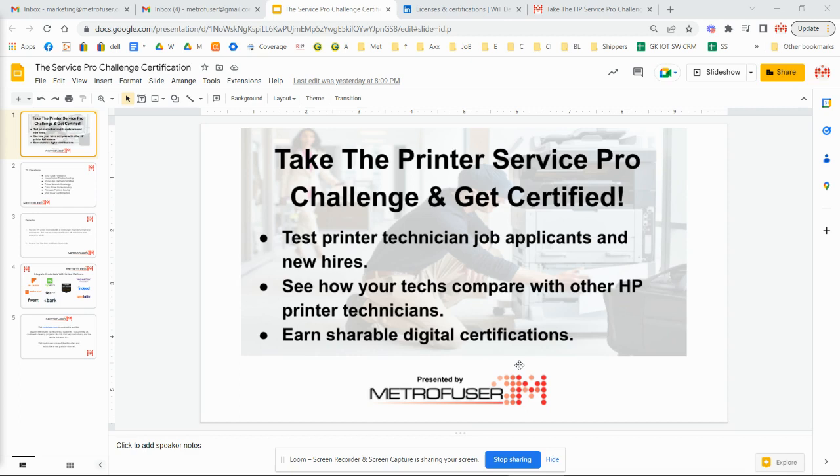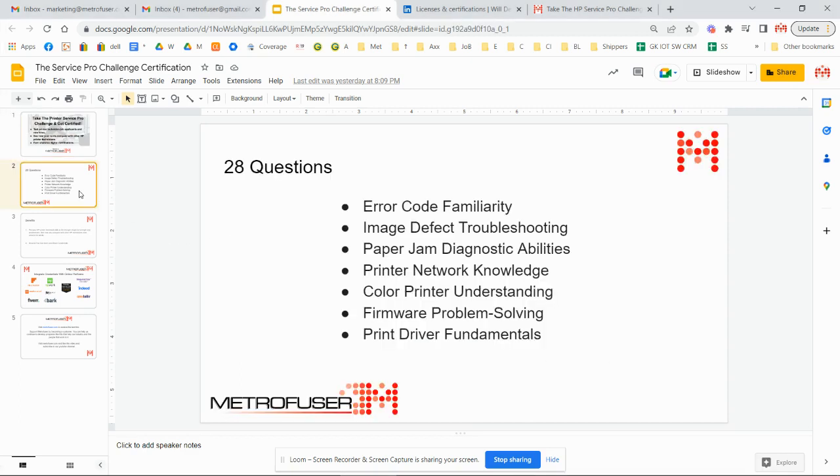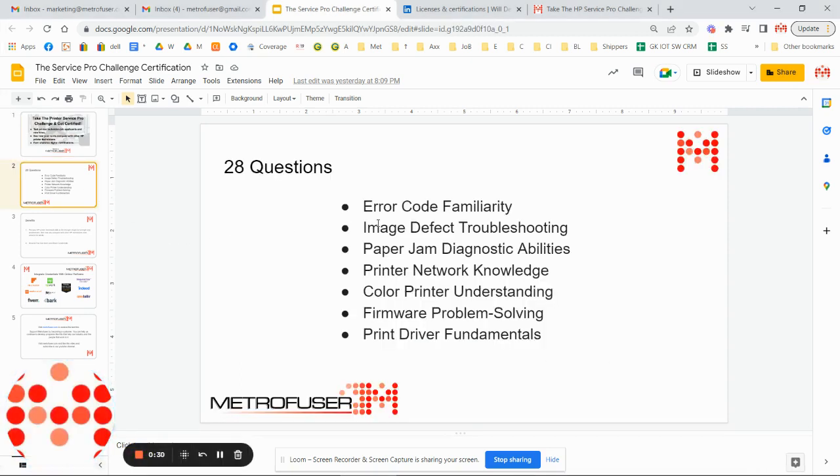The quiz checks skills in the following areas: error code familiarity, image defect troubleshooting, paper jam diagnostics, printer network knowledge, color printer understanding, firmware problem solving, and print driver fundamentals.